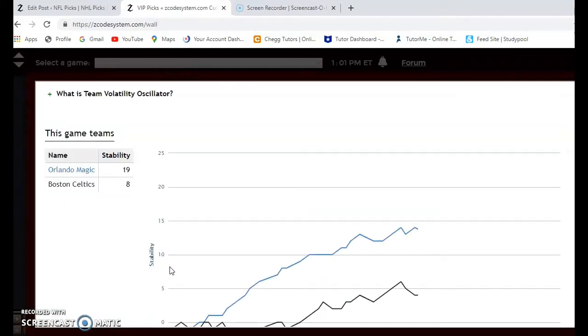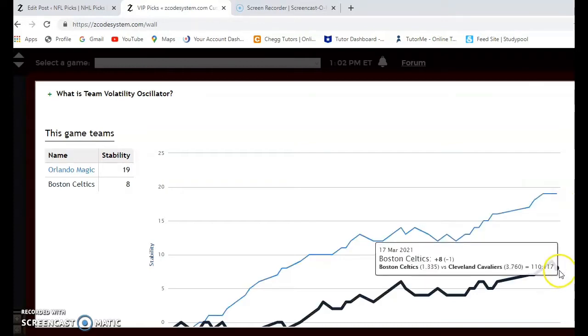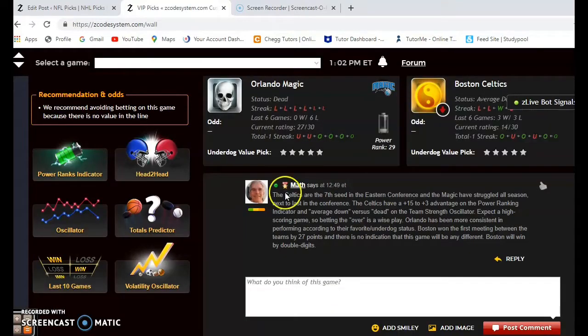Looking at consistency according to favorite/underdog status, Orlando is extremely consistent at plus 19 — mostly because they've been underdogs in far more games than they've been favorites. Boston is at plus 8. I really don't see much difference from the last meeting between the two teams. Boston will win — it won't be by 27, but they will win easily by double digits.